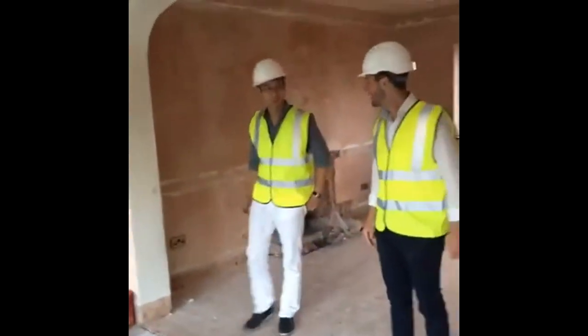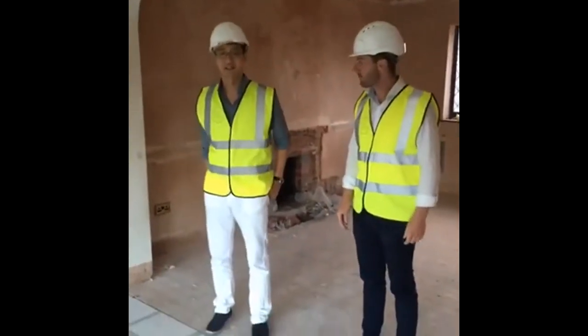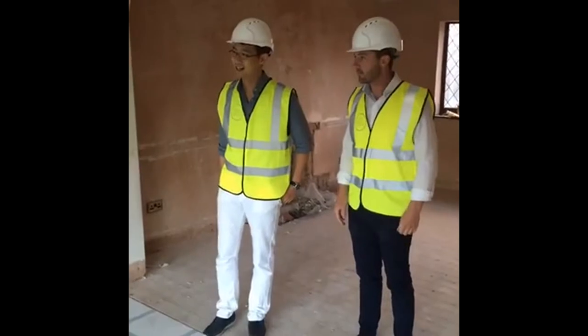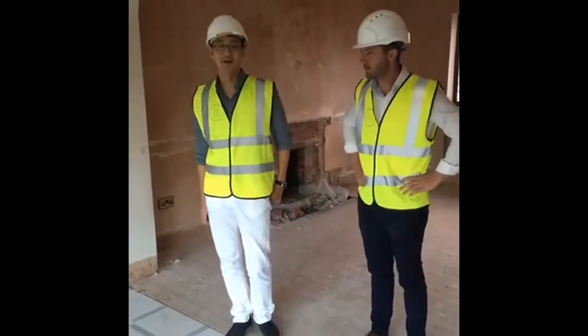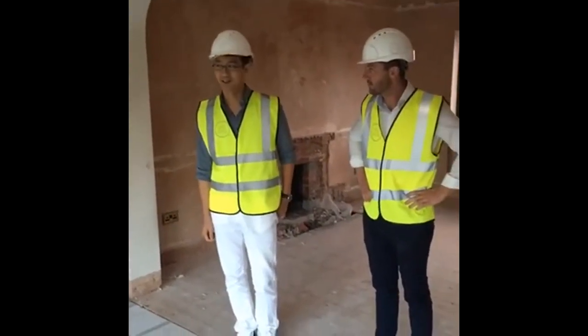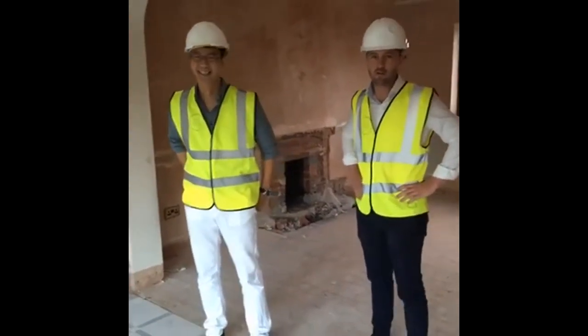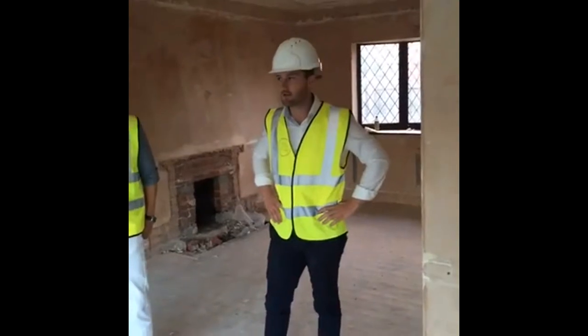Hi guys, please introduce yourself. Hello, I'm Hamilton, I'm the Financial Director of the company. I'm Tim, I do everything — I'm very multi-skilled, but mainly on the investment side.